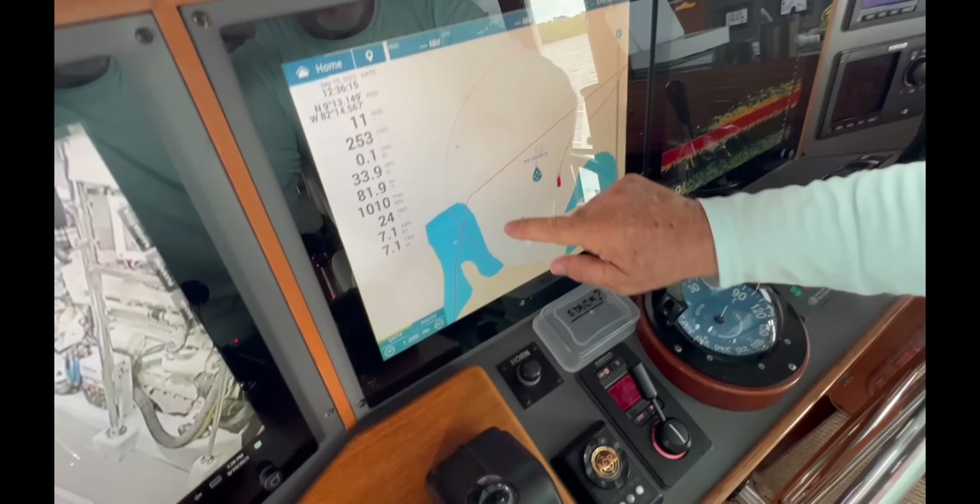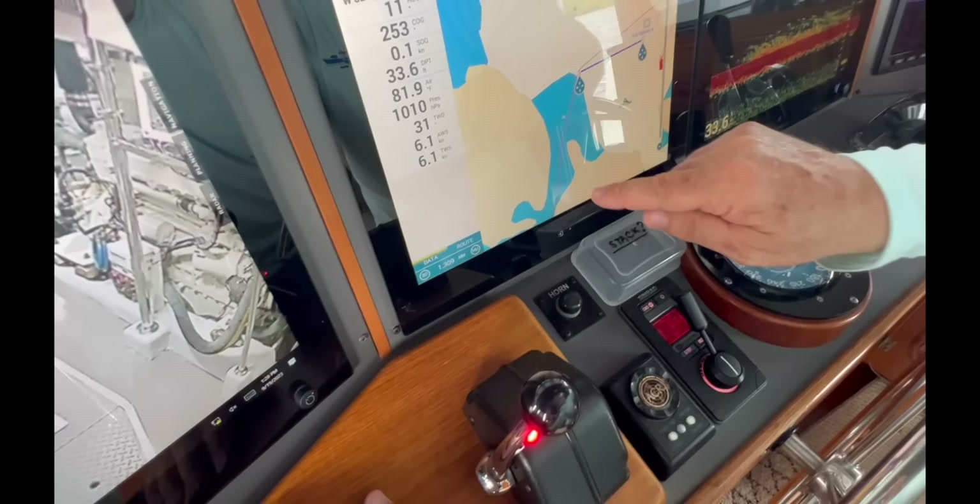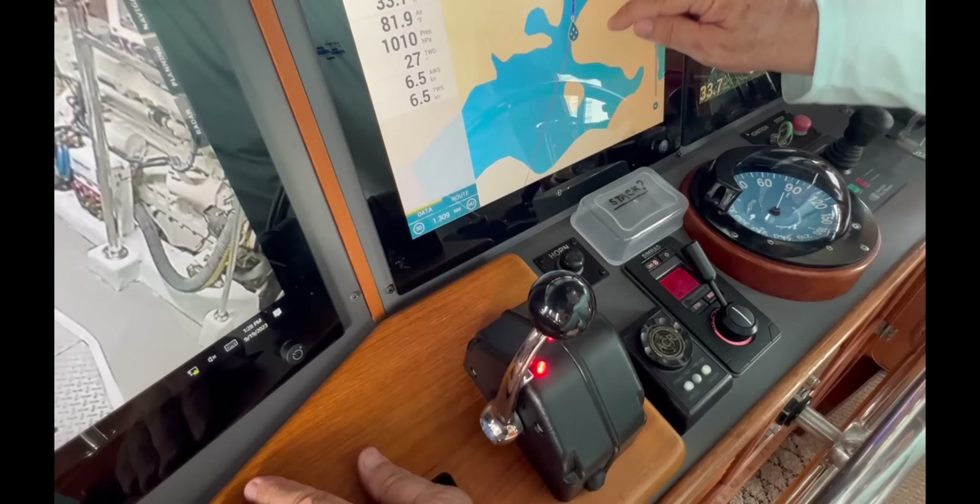I'll quickly lay off the course to Colon using the touch screen. This gives me a good indication of the distance, and I'll zoom in and out as we proceed along the route to make sure there are no dangers.